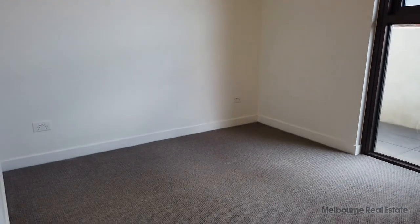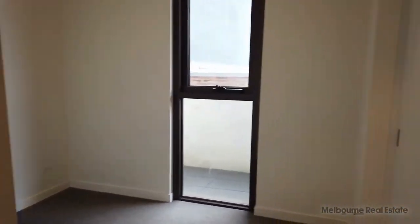Moving on down the hallway, we've got the first bedroom here. Large wardrobes on the right-hand side and a good-sized bedroom — definitely enough room for a queen-size bed and some bedside tables.